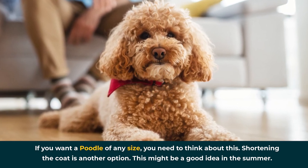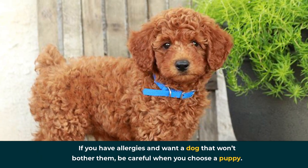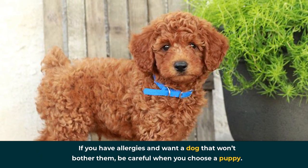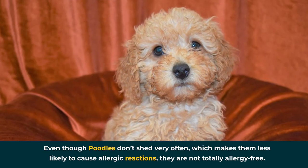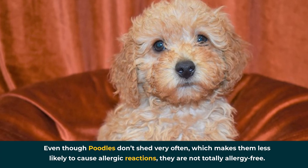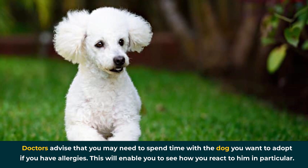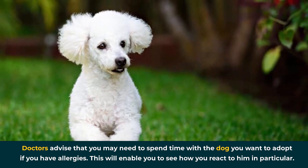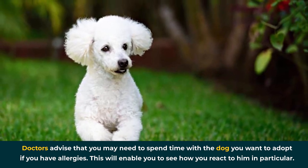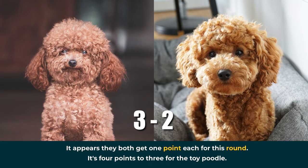If you have allergies and want a dog that won't bother them, be careful when you choose a puppy. Even though poodles don't shed very often, which makes them less likely to cause allergic reactions, they're not totally allergy-free. Doctors advise that you may need to spend time with the dog you want to adopt to see how you react to him in particular. It appears they both get one point each for this round — it's four points to three for the toy poodle.